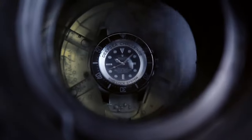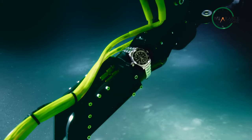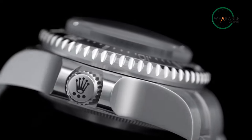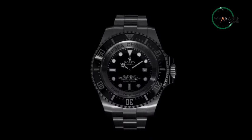Rolex's patented Triplock system reinforces the waterproofness of the watch, keeping out even the tiniest particles. With a combination of cutting-edge technology and expert craftsmanship, the Sea-Dweller is the perfect companion for the most daring and intrepid divers, and a watch that you should definitely not miss out on.